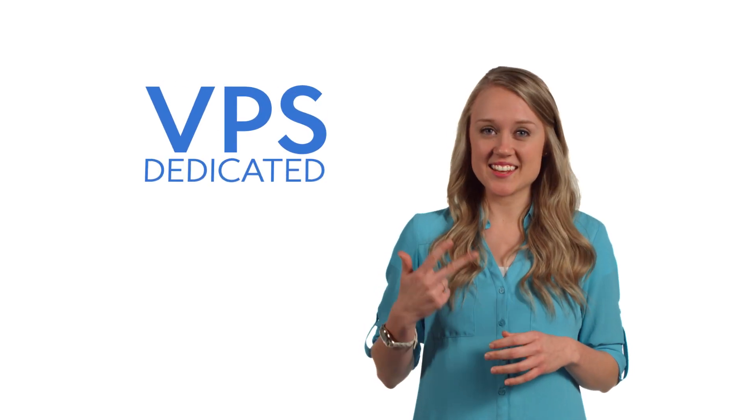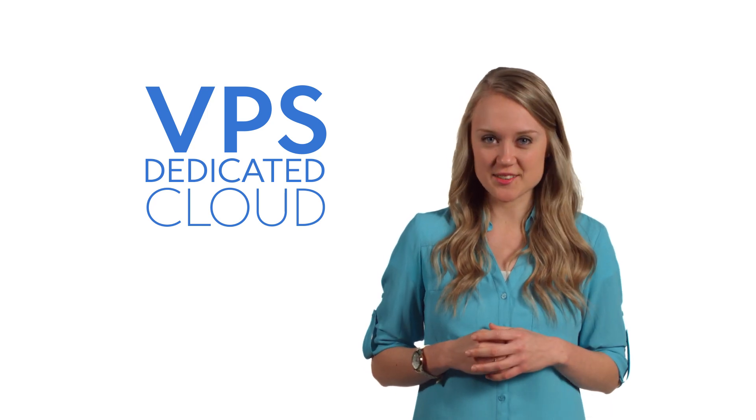At Bluehost, we allow you to do all these things. Scaling resources and upgrading your account literally takes just a couple of clicks. We offer VPS, dedicated, and cloud solutions so you can select the platform that provides just the right amount of power to guarantee your site delivers fast.